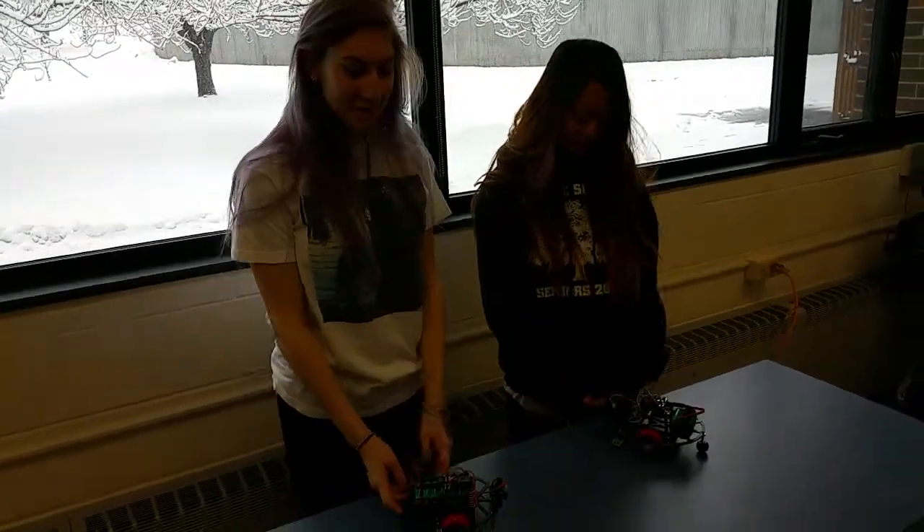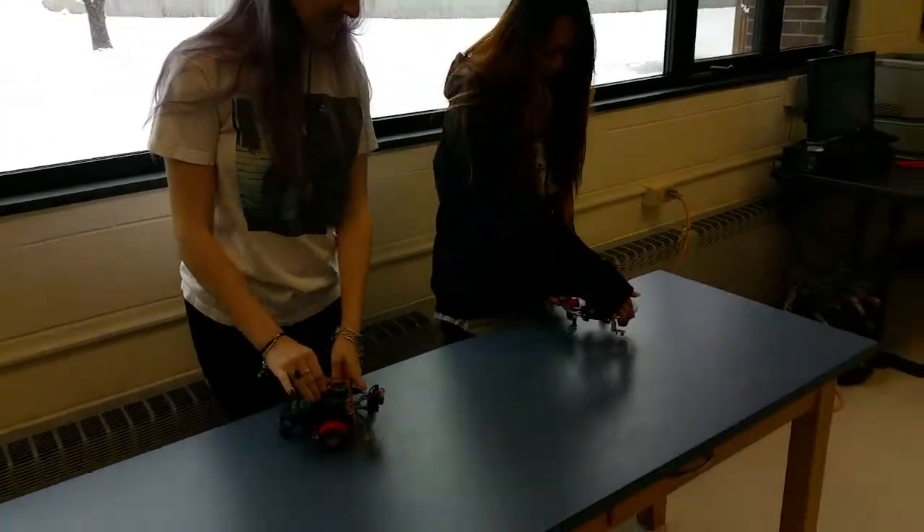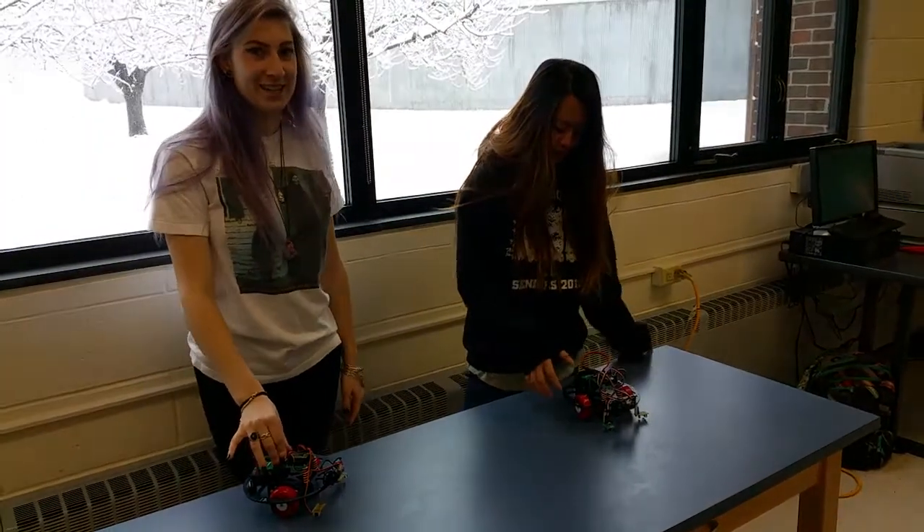Hi, I'm Catherine and this is my robot. Hi, I'm Winter and this is my robot. And what do they do? They are tabletop navigators.